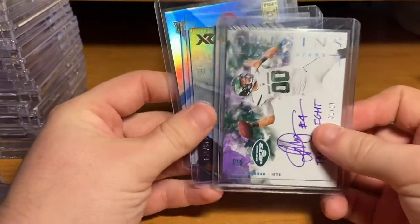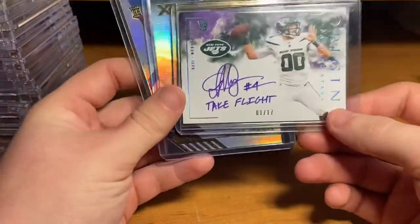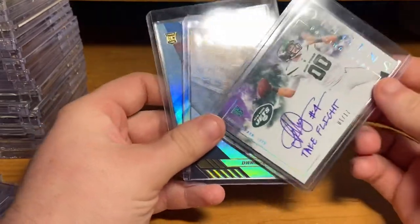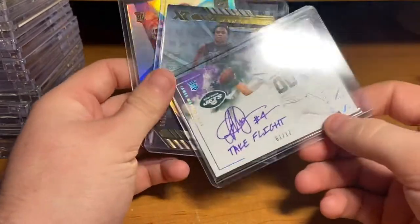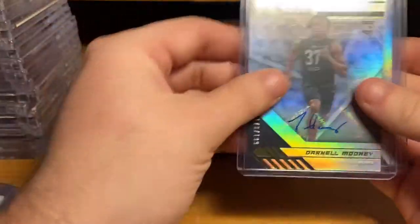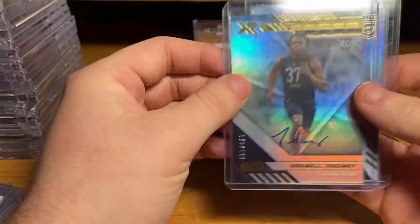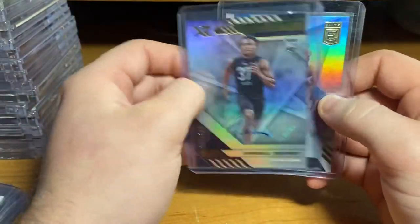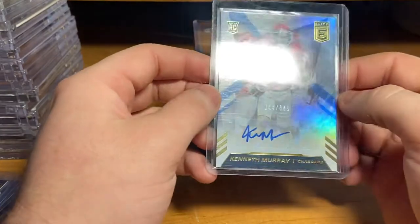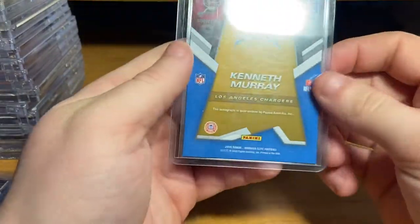Got this because why not — pick it up for $20. Sam Darnold's not looking too good this year, so this kid might get a shot. One out of 75 — or 17 — Take Flight auto. Darnell Mooney, he's had a couple snaps and he's looked pretty good — got that in a break. Got this in a personal: Kenneth Murray, one of the top draft picks.